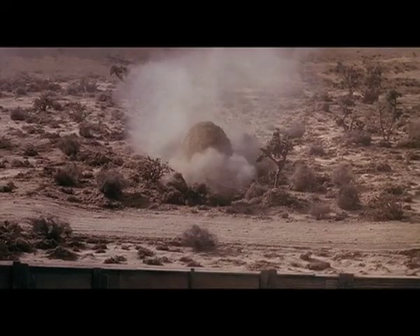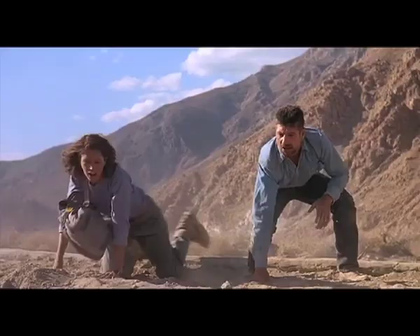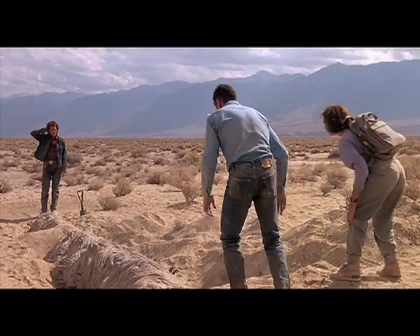A big question on all our minds is, what exactly does a Graboid look like? Well, in simple terms, it looks like a giant python. The etymology of the Graboid is surprisingly uncomplicated.